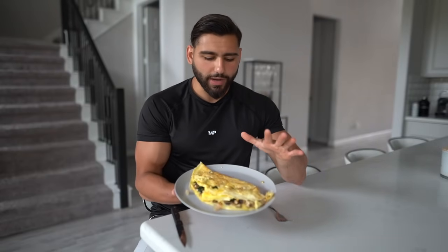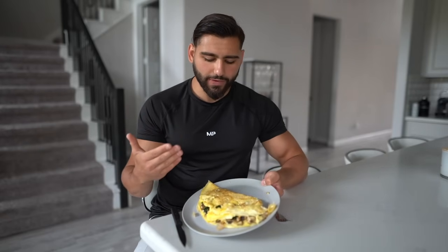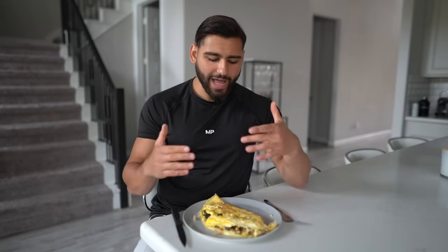This meal has no carbohydrates — it's purely fat and protein. I'm starting my day of eating a little earlier than I'd like to, and when I do that I just eliminate carbs for the first meal. It really does help, especially if you want to stay productive, because having carbs first thing in the morning can make you a lot more lethargic. Try having a higher protein, higher fat meal to start.